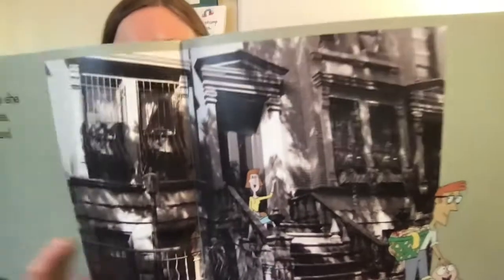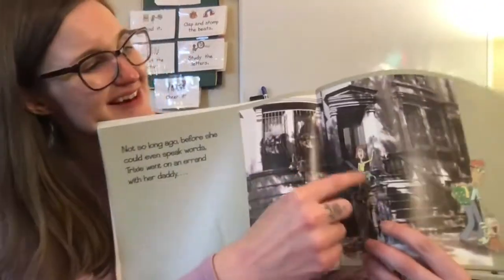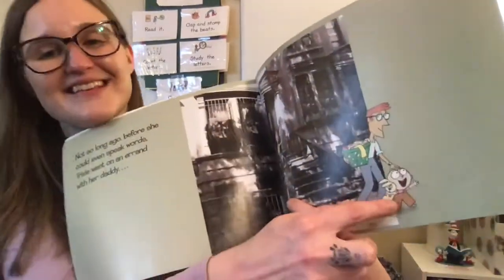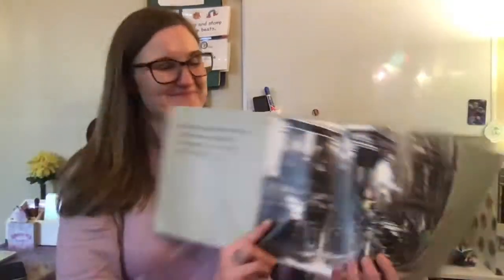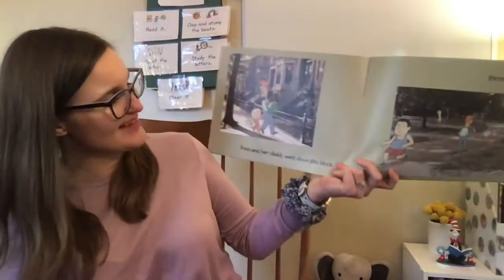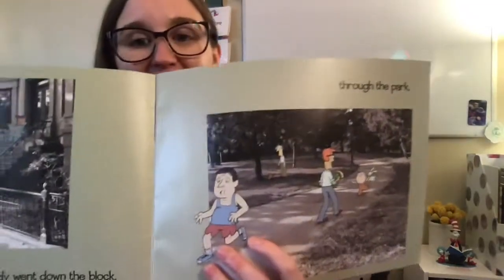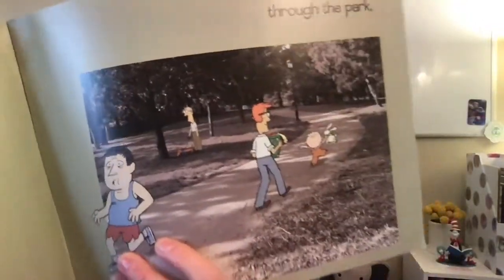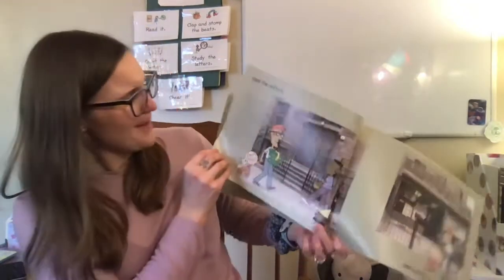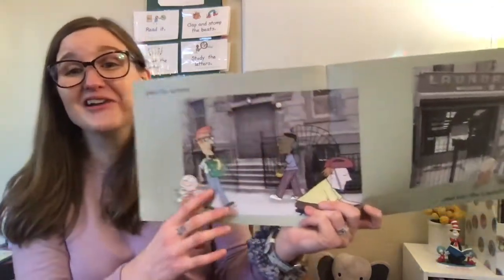Now do you see how I mean there are pictures of the city? This is like a real apartment in the city, and the characters are drawn in. So there's Trixie's mom, and her daddy, and there's Trixie and Knuffle Bunny. She went on an errand with her daddy. Trixie and her daddy went down the block, through the park, past the school, and into the laundromat.